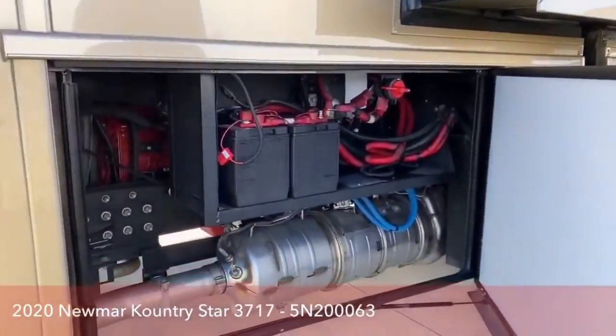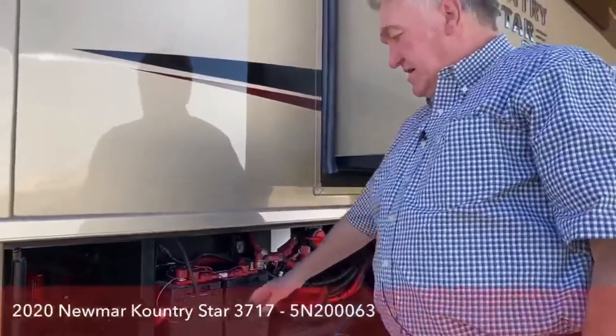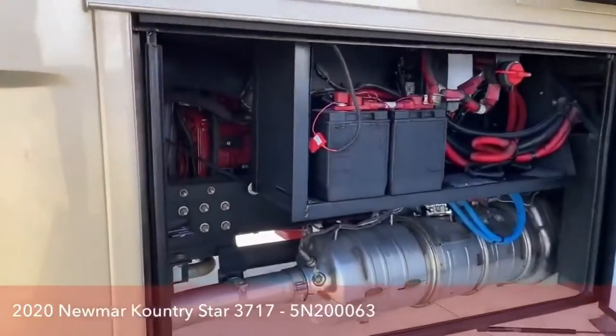Here's your chassis disconnect — I can turn the whole chassis off by turning this switch right here. These are your chassis cranking batteries; there are two of them. So in total, you have eight batteries on this unit.